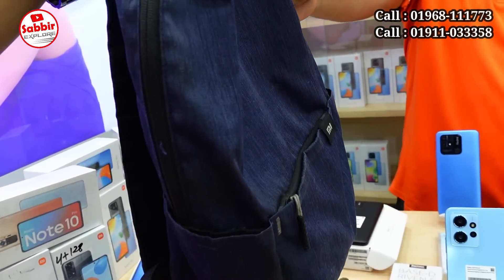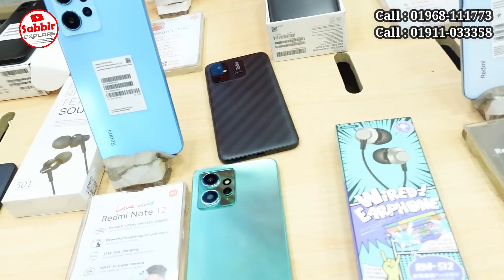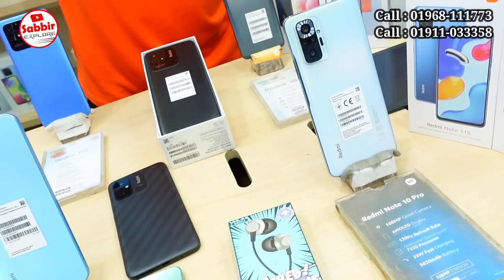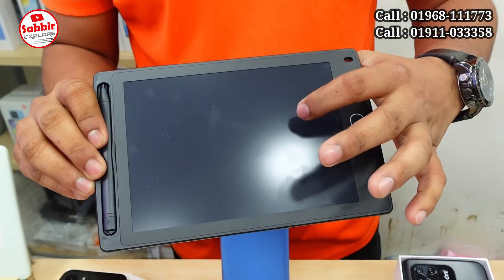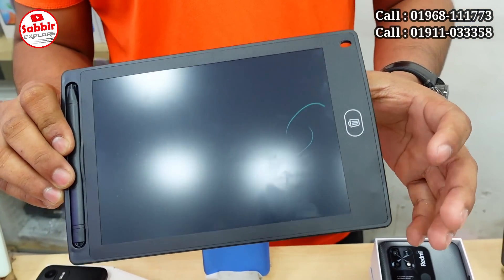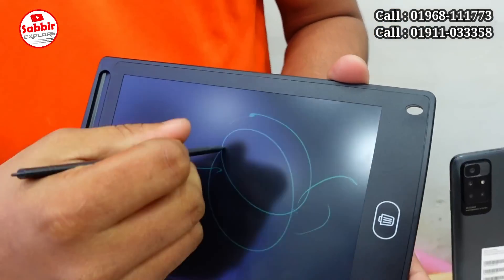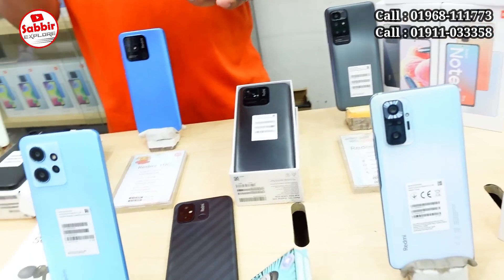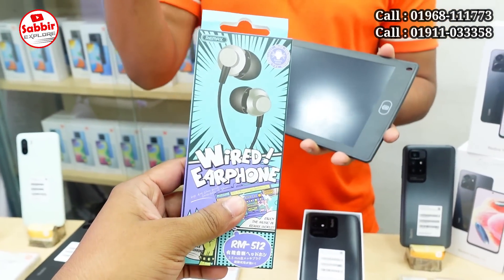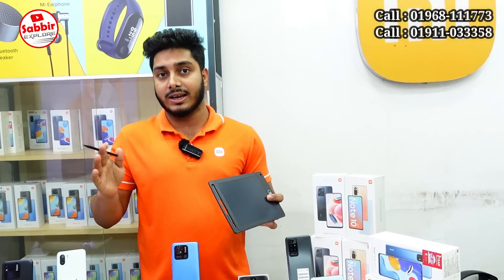You can get a bag, water pot, and a special gift. There are many offers with this. You can get a sealable tap and label. You can get an earphone, finger slip, and camera cover. Each and everything included!